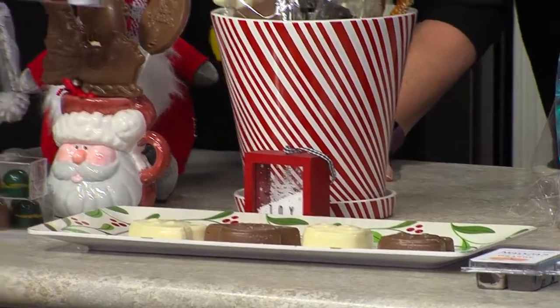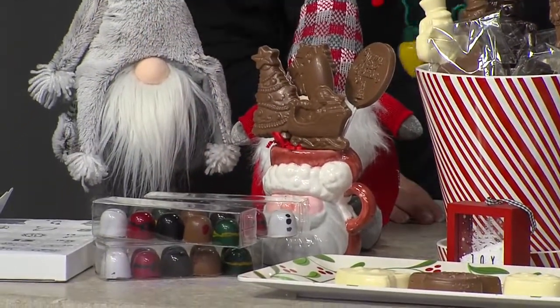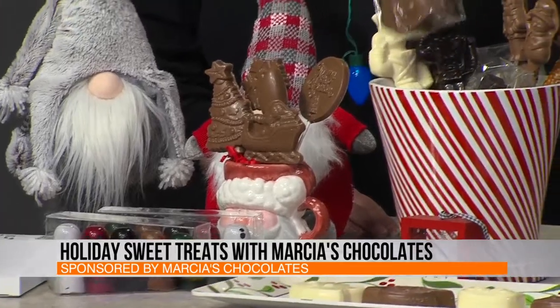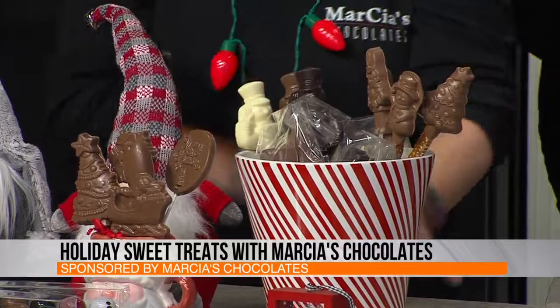These are our Christmas friends — those are our melt-aways, and we have them all decorated for Christmas. Then we have our critters here. When you come into the store, you get two in a bag, so they're pre-bagged. We have our nutcrackers. We call this our stocking stuffer section.